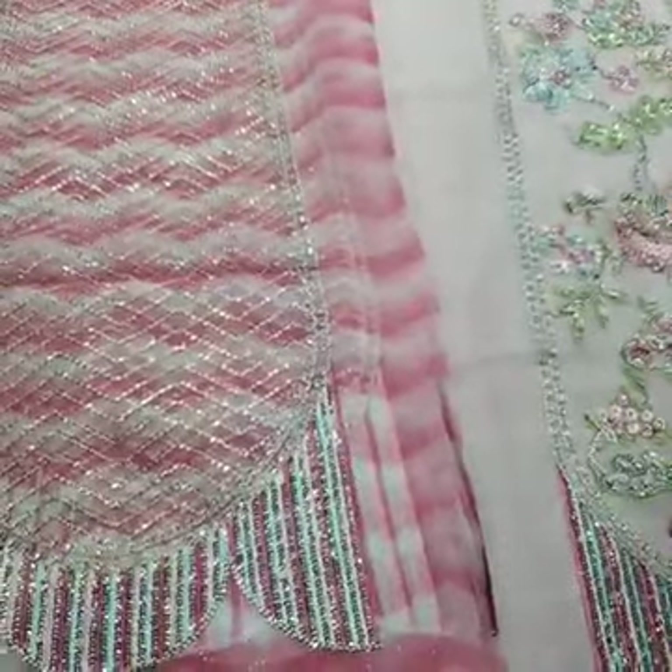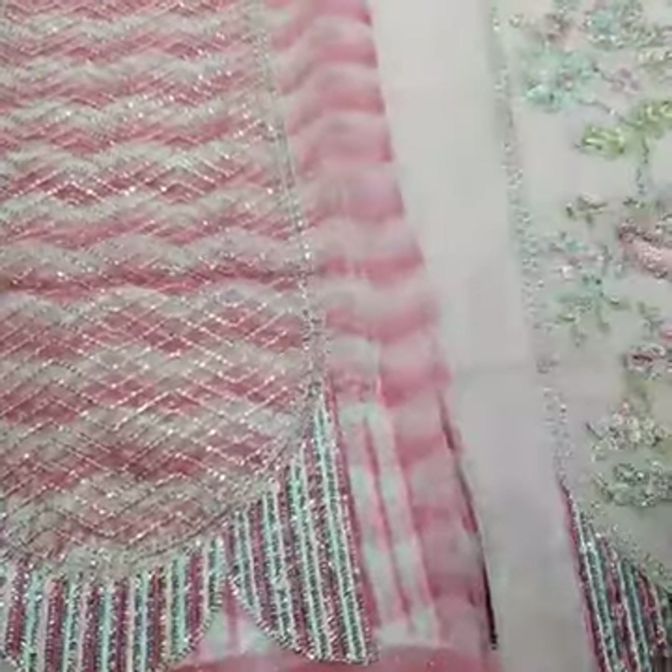There is one panel on the front, one panel here, and one panel on this design. Here is also one panel on the front — same here. In total, there are five panels on the front.